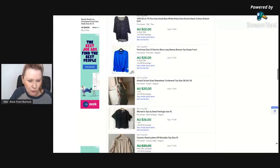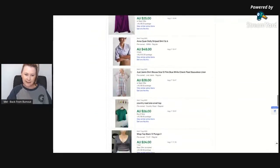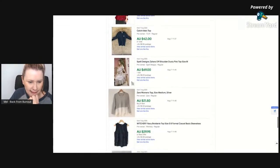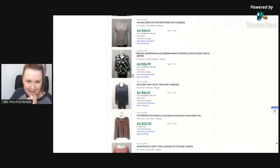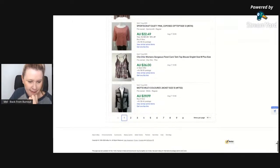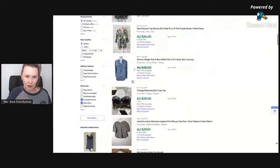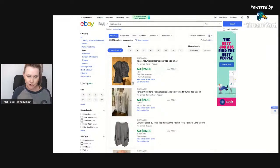Nothing particular is jumping out at me in terms of pattern or style, but most of these seem to be patterned tops. There's not as many solid colors — a solid red, a plain linen t-shirt — but most of them are patterned. Maybe that's a little tip showing that patterned tops are selling really well at the moment and we need to be exploring more patterns, florals, and paisleys.